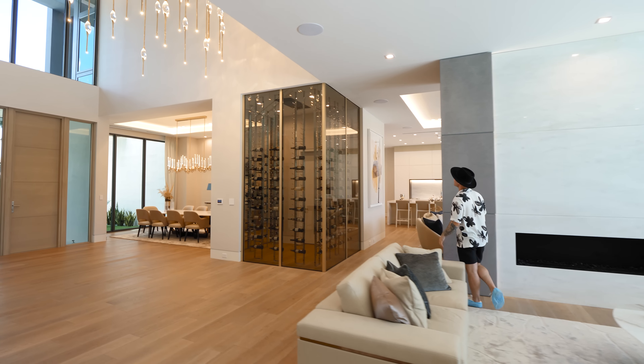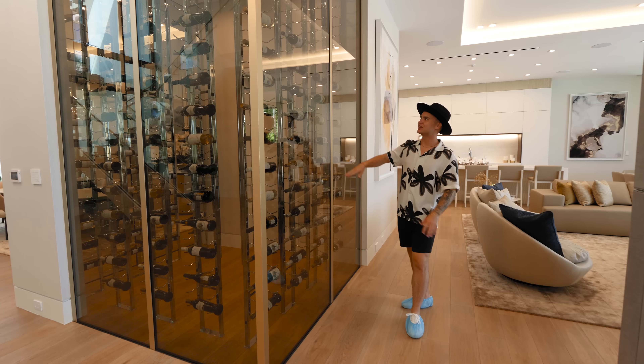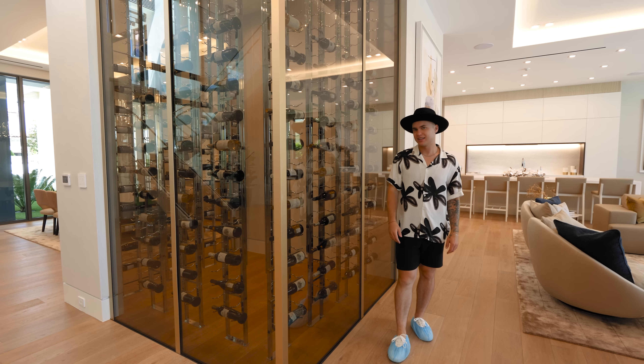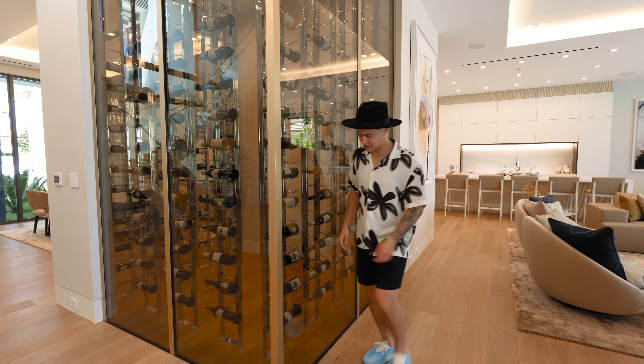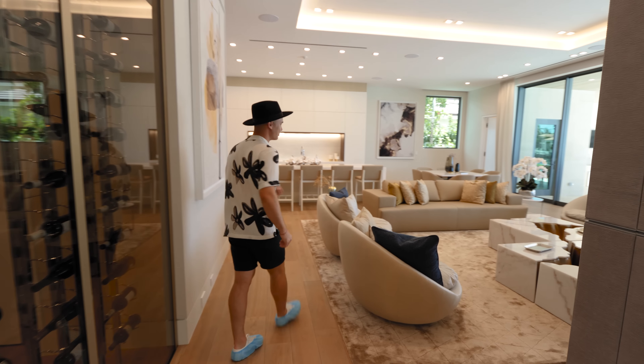Around this corner is an elegant champagne room. They went with gold and tinted glass showcasing your favorite bottles. Do you know how to get into this thing? Honestly, no — but it's probably through something we'll get to in a little bit.